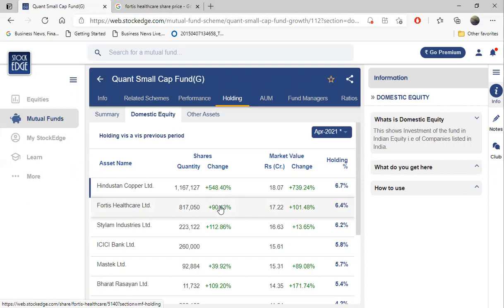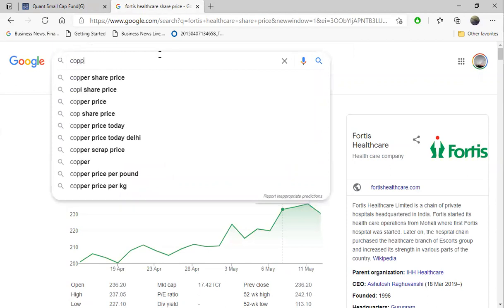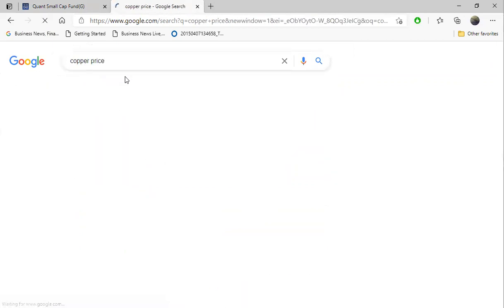The main question you should ask is: why do they buy what they buy? Once you learn that, you can get even more return than this particular mutual fund. So, putting the question: why did the fund manager buy Hindustan Copper? For that, you just need to go to Google and type 'copper price' and search for the news.